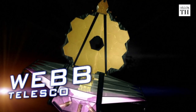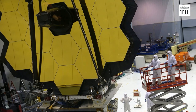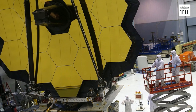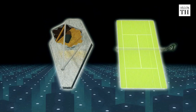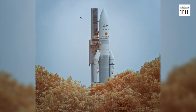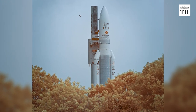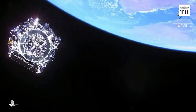This is NASA's James Webb Space Telescope, the largest space telescope in history. The telescope is three stories tall and is the size of a tennis court. In fact, the telescope had to be folded to fit into a rocket 5.5 meters wide and unfolded segment by segment in space.